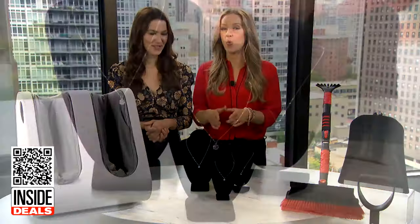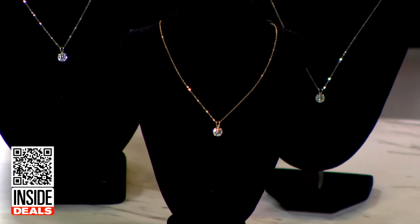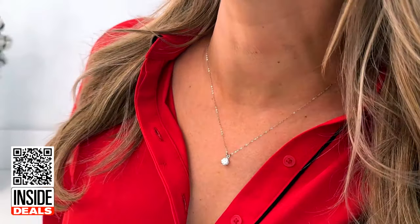The Savvy Sea 1-Karat Moissanite Pendant Necklace comes in 10-Karat Solid White or Yellow Gold. This stunning necklace shines and lies perfectly, and the solid gold chain will never tarnish and is ideal for sensitive skin.